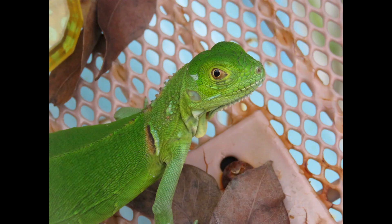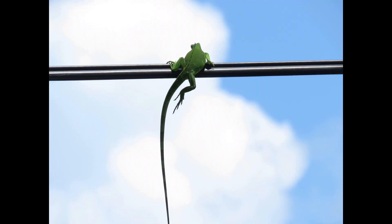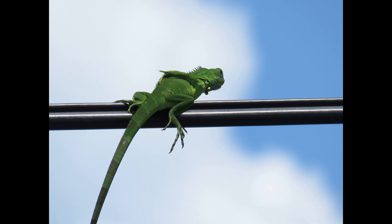Yes, iguanas do carry salmonella, but it's highly unlikely you will contract it from them. They're not going to allow you to handle or touch them generally, and you're probably not going to be playing in any iguana poop either, so no need to worry about that.